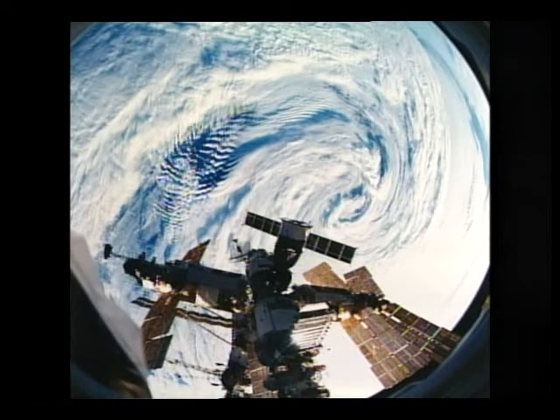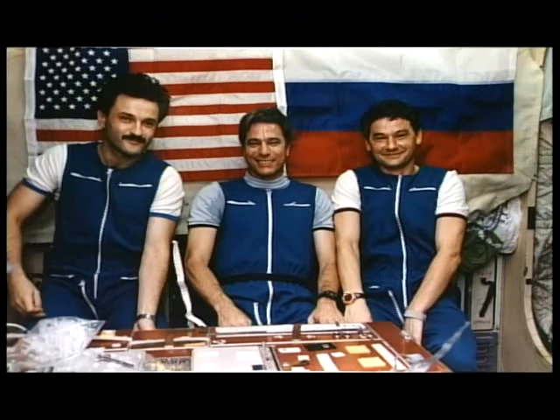That storm, by the way, is in the southern Indian Ocean — one of several that we saw while in space. We got ready to say goodbye, and one of the things we wanted to do was take a picture — the first crew picture of the new Mir crew. You can see the three of them there, and John in his cosmonaut suit.